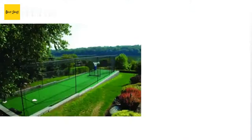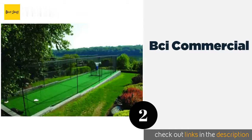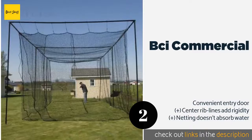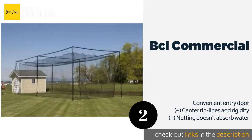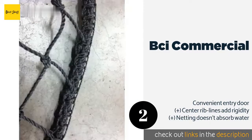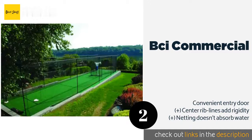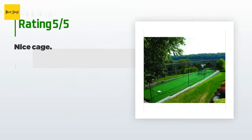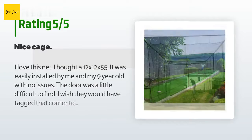The second product in our list is BCI Commercial. There's more than enough space to stash a pitching machine inside the BCI Commercial, so aspiring sluggers can work on their craft all weekend long without risking anyone's shoulder in the process — and without risking any of your windows either. This product is available on Amazon for $425 — check out the link in the YouTube description below.